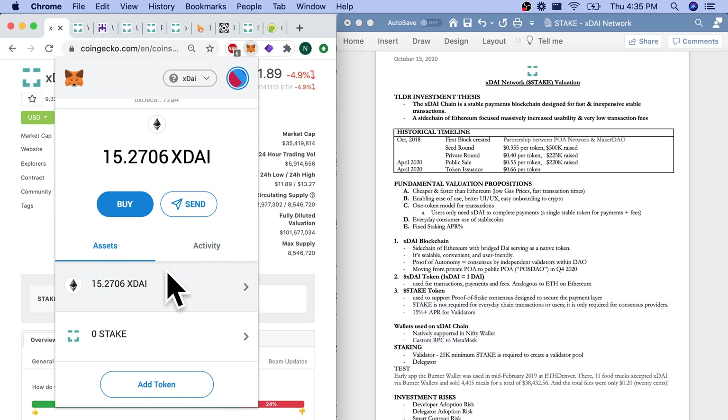My MetaMask wallet can now communicate with dApps built on the XDAI stable blockchain. Please note that XDAI, the stablecoin, is different from STAKE tokens. As you can see, I don't have any STAKE tokens at the moment — I just have a little bit of XDAI that I could use for products and services with dApps and with merchants.